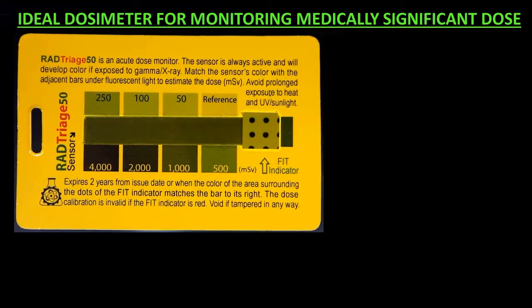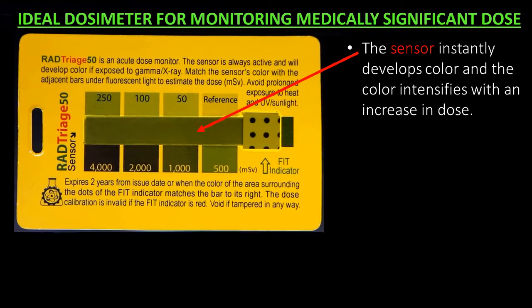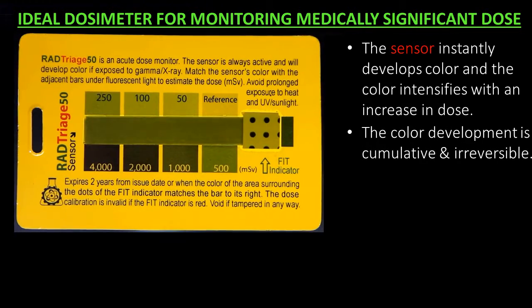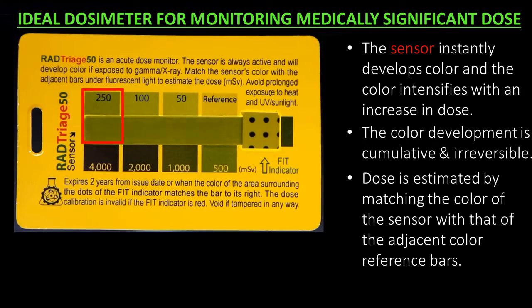RAD Triage is an ideal dosimeter for monitoring medically significant dose. The sensor instantly develops color, and the color intensifies with an increase in dose. The color development is cumulative and irreversible. Dose is estimated by matching the color of the sensor with that of the adjacent color reference bars.